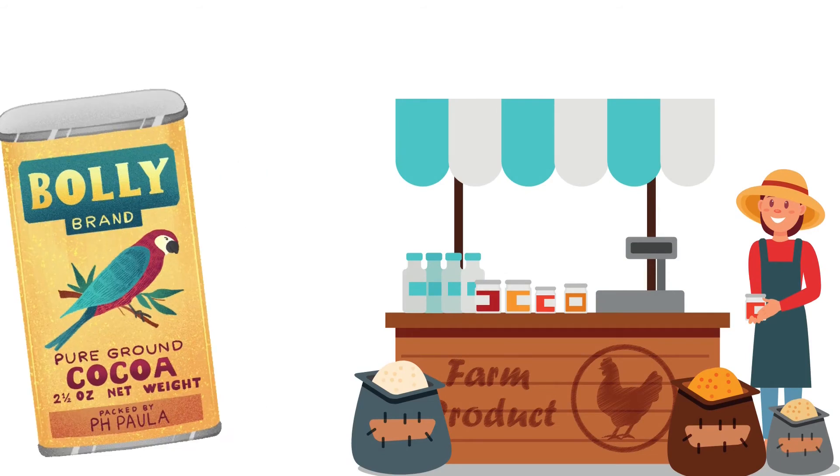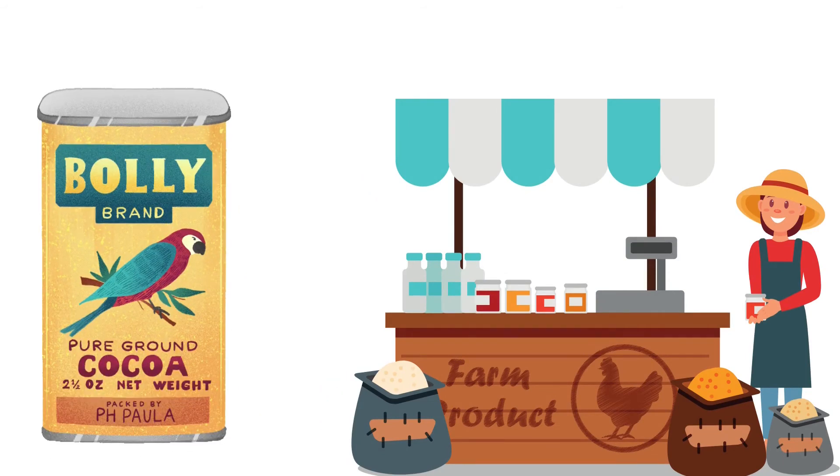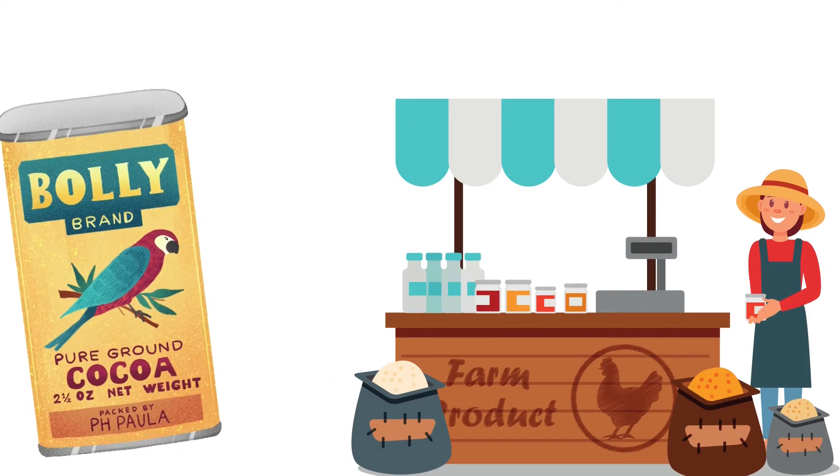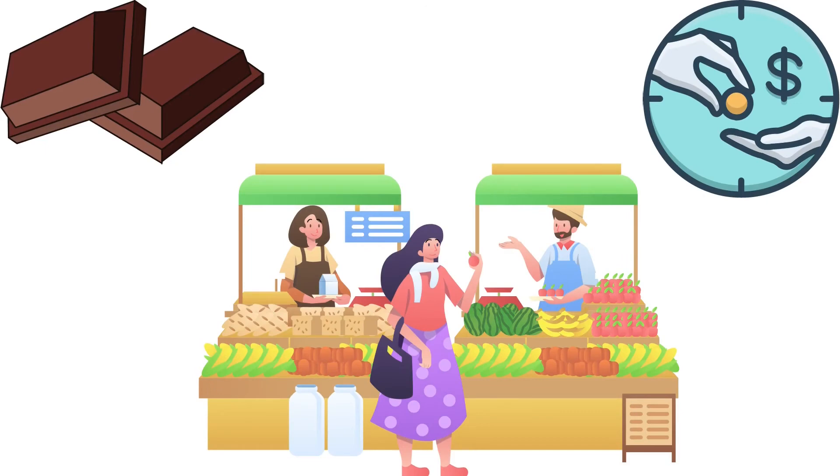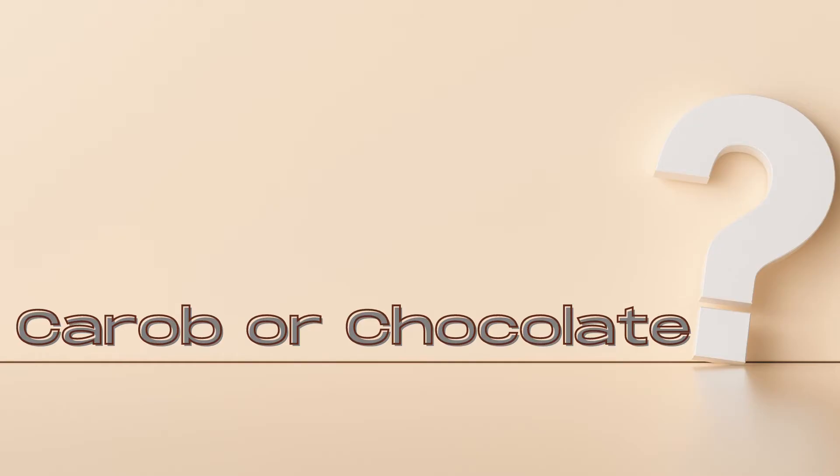Last but not least, there are also some problems related to the production of chocolate. Many cocoa companies still exploit local farmers who often have to work for quite long hours and only get a quite poor wage. Therefore, if you buy chocolate, please make sure that it has been produced with the help of fair labor in order to protect those cocoa farmers.